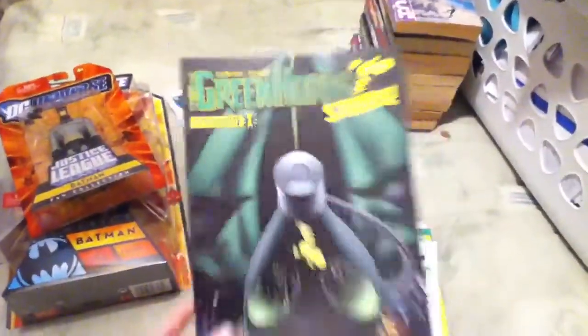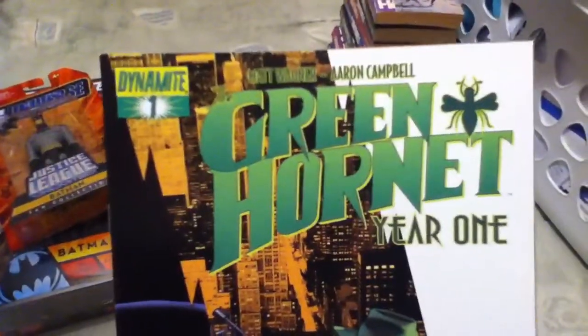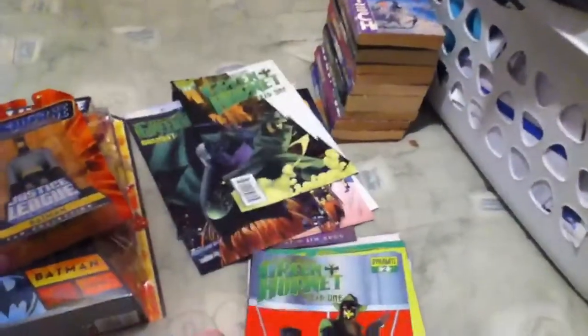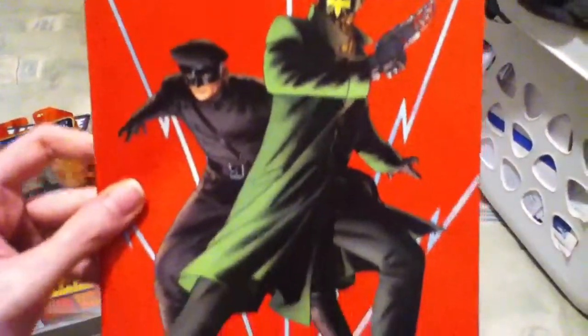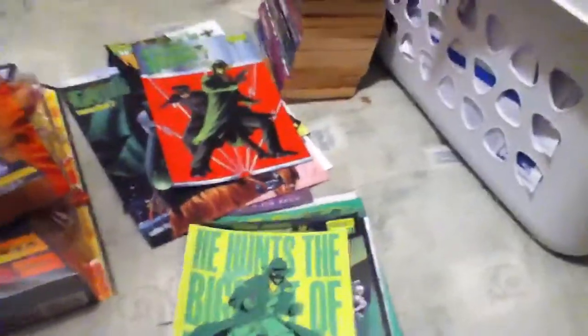And then I got Green Hornet Strikes Again from Dynamite. I did not think I would be finding any Green Hornet comics, but I found some and I'm quite happy about it because I've been wanting them.